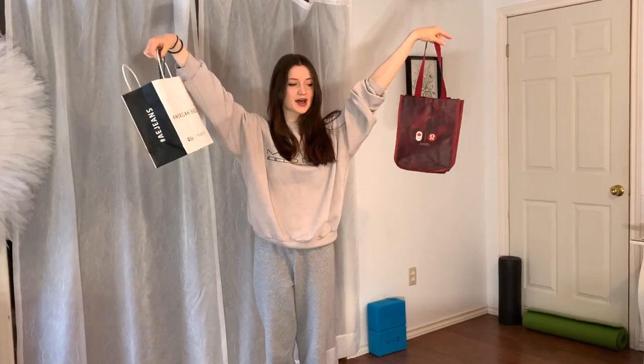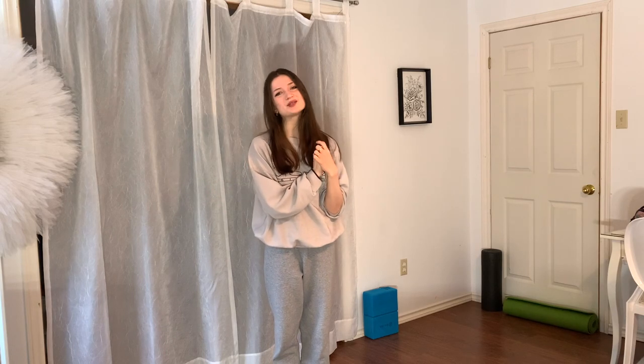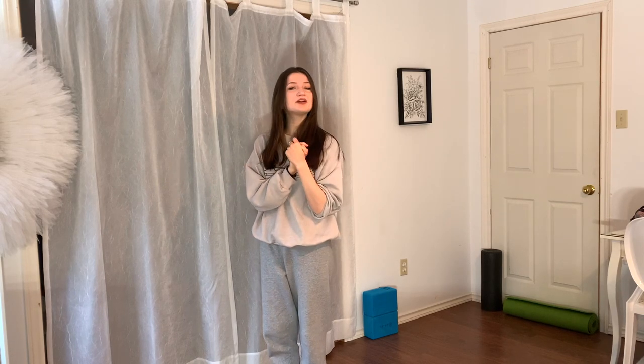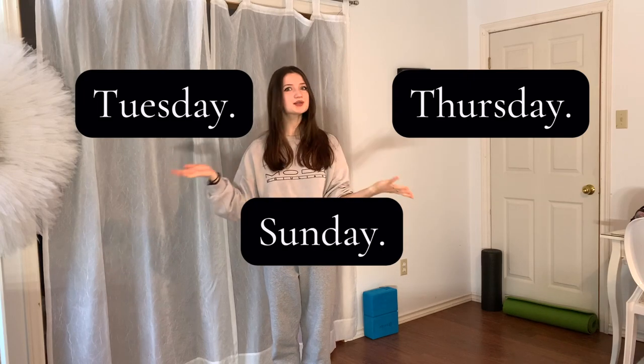Hello, my name is Jasmine McDonald and I have a shopping problem. Hi guys, in all seriousness, my name is Jasmine McDonald. Welcome to my YouTube channel. I post ballet and fitness related videos every single Tuesday, Thursday, and now Sunday. And if you're new here, you may as well hit subscribe because you're already here anyways.